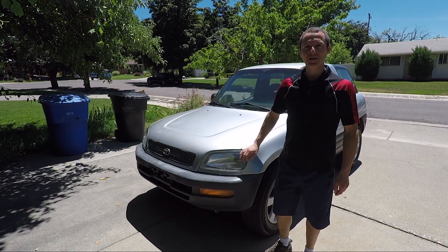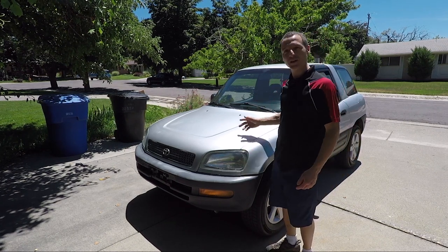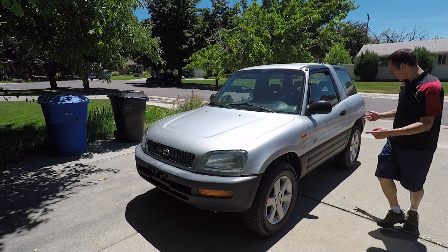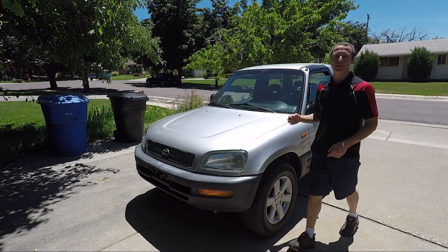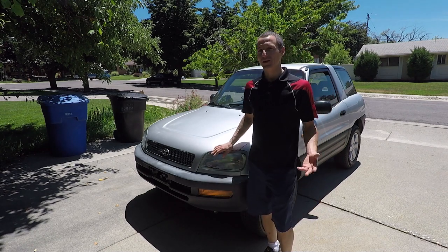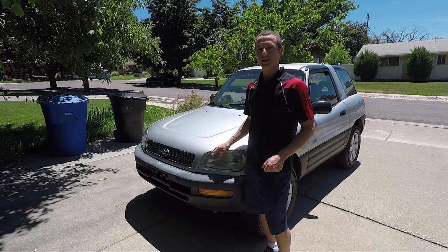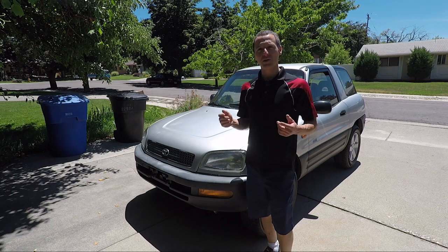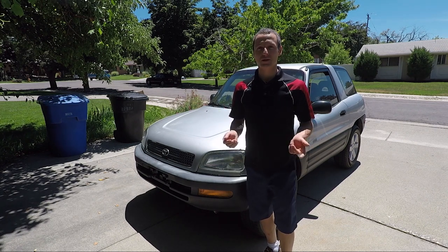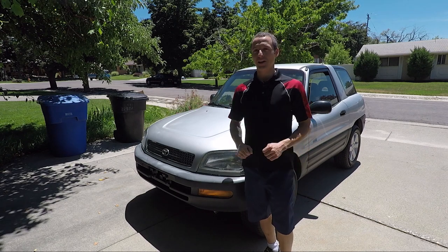I recently bought a 1997 Toyota RAV4. I feel like this is one of the coolest vehicles ever made. This one has the short wheelbase and two doors, also all-wheel drive and a manual transmission. I feel like this vehicle is way too cool just to keep to myself, so I'm going to make a blog and show you all the cool stuff I do with it. Maybe I'll do a suspension lift, maybe I'll do an engine swap — you'll just have to watch and find out.